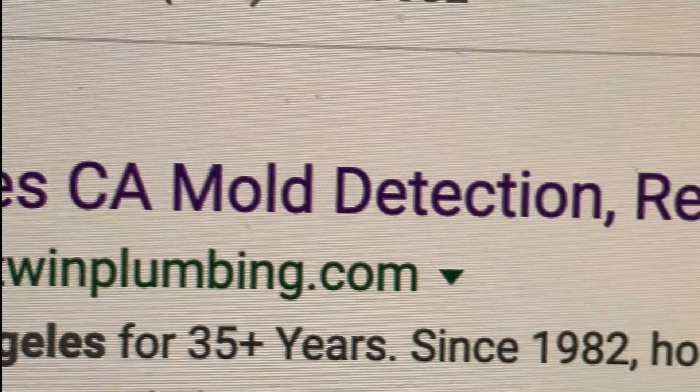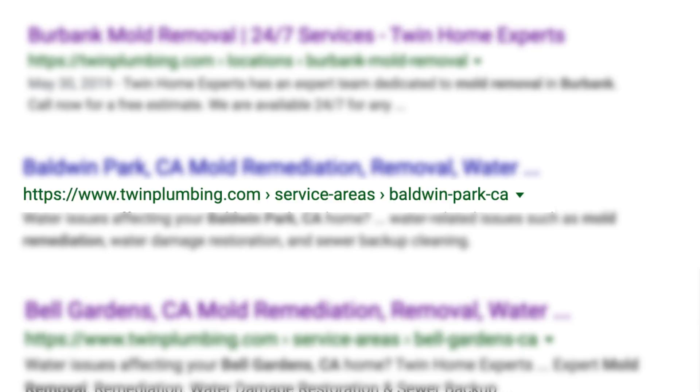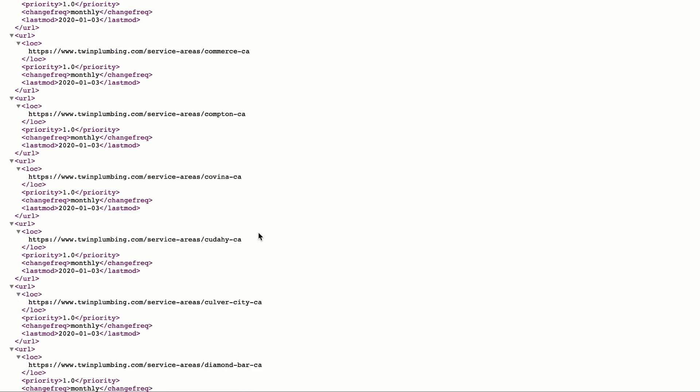The next step was to plan out the URL structure. We decided it would be best to do root domain slash service-areas slash location name. Having a categorized URL structure allows you to include keywords in your URL while avoiding Google's algorithm updates for keyword stuffing. If you can categorize your URLs, you can get your keywords to show up in search without going above and beyond Google's algorithm changes.